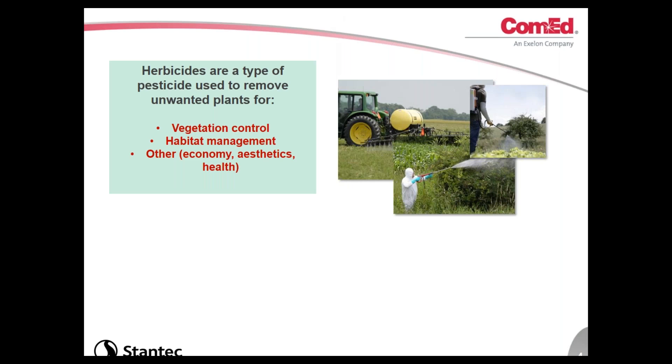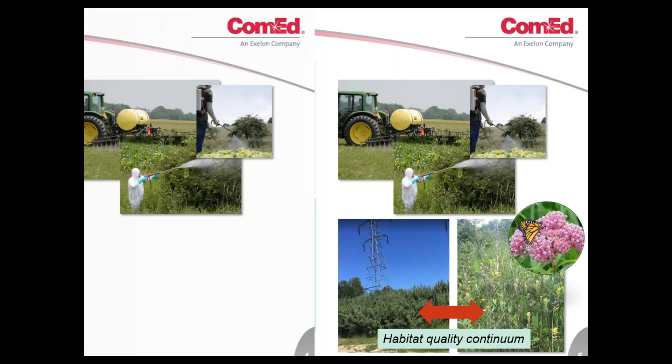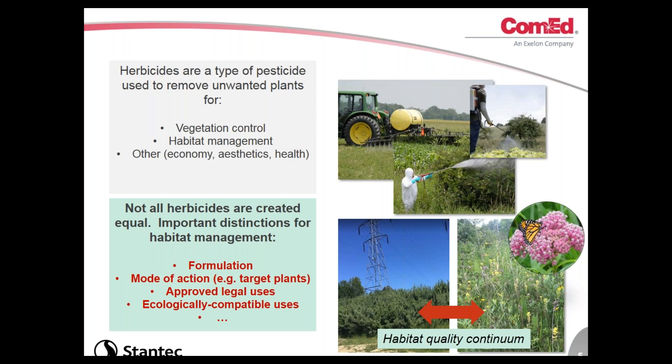Herbicides are a type of pesticide used to remove unwanted plants. In the context we're talking about today, it's for vegetation control — things like IVM, habitat management, and more rigorous ecosystem restoration like prairie or wetland restoration. Often there are multiple objectives: vegetation control combined with aesthetics, or using herbicides for health reasons, like removing a toxic plant. There are many ways to apply herbicides, from very large-scale high-volume down to highly selective low-volume applications. Not all herbicides are created equal.